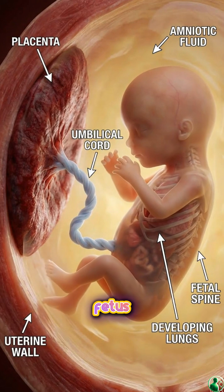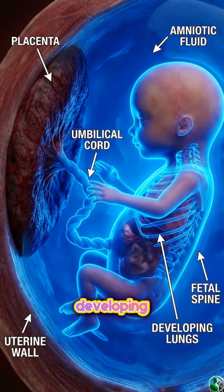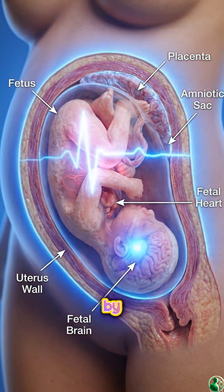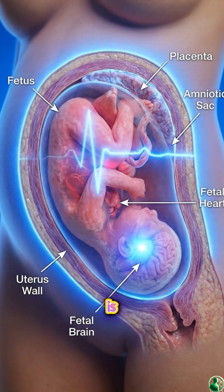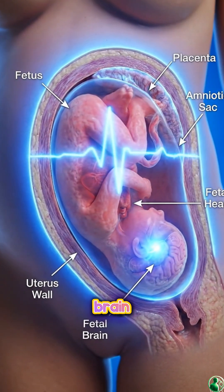At 20 weeks, the fetus floats in amniotic fluid. The lungs, spine, and muscles continue developing. The placenta delivers oxygen and nutrients through the umbilical cord. By 36 weeks, the fetus is nearly ready for birth. Organs are functional, fat layers increase, and the brain grows rapidly.